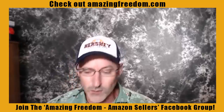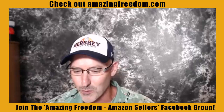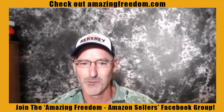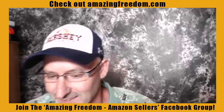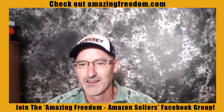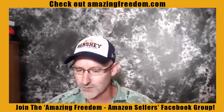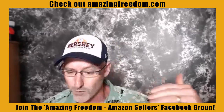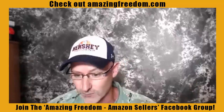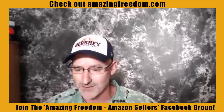A lot of times when you're creating those listings in Amazon, you have a temptation — you want to repeat words, whether it's in your back end or whether it is in your title. My suggestion to you is don't. You don't need to double dip. If you put the word in the title, you don't need to use that same word in your back end search terms. Amazon's algorithm is going to pick that up.